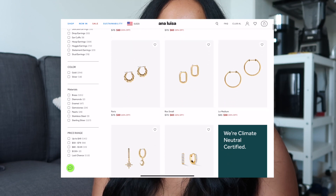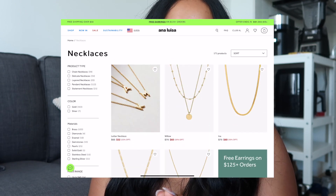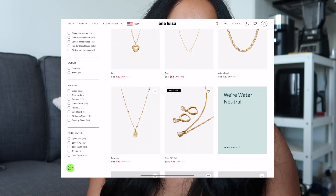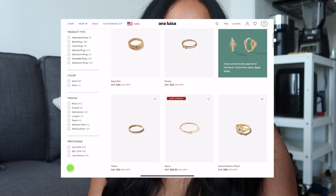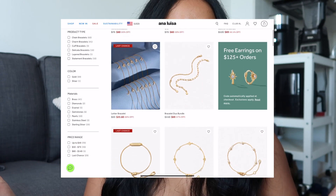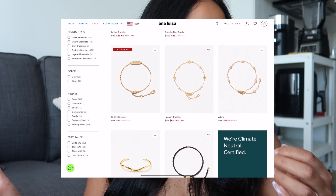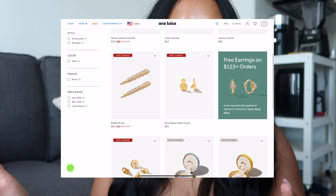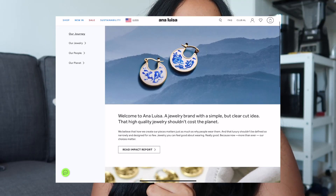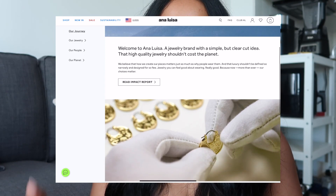Anna Luisa jewelry makes gift giving easier for that special person in your life, whether that be a family member, a friend, or a loved one. There is a gift for every special occasion. They have earrings, necklaces, bracelets, body jewelry, and even accessories such as jewelry cases and jewelry cleaners. Anna Luisa jewelry is also a sustainable jewelry company — from being carbon neutral to their packaging being made from 100% recycled paper.